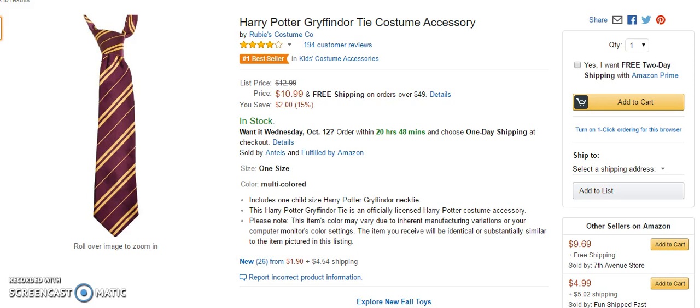50% of the customers were completely satisfied, 20% gave it four stars, and 30% were three stars and under. But it still comes out at a four-star review with 194 customer reviews. And it is a number one bestseller in kids' costume accessories and a number one bestseller in kids' toys and games.